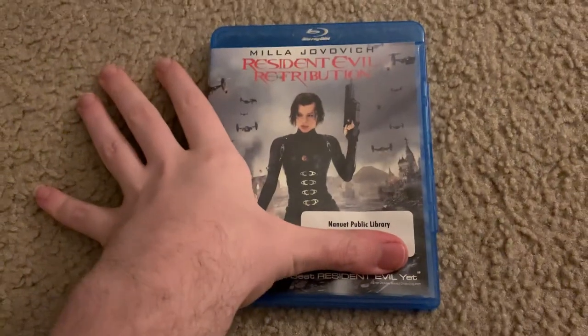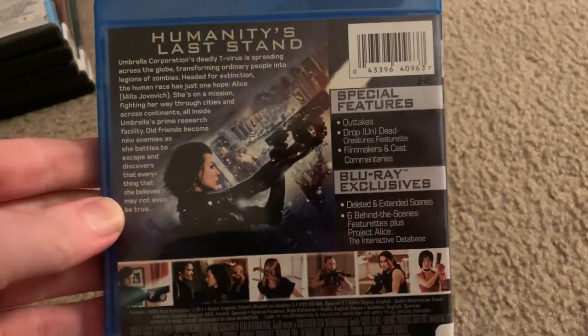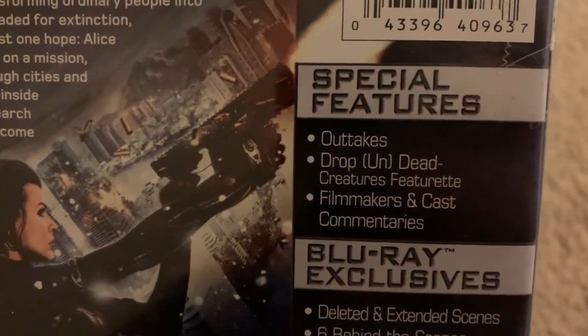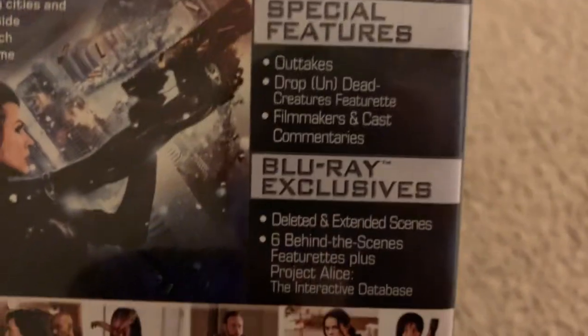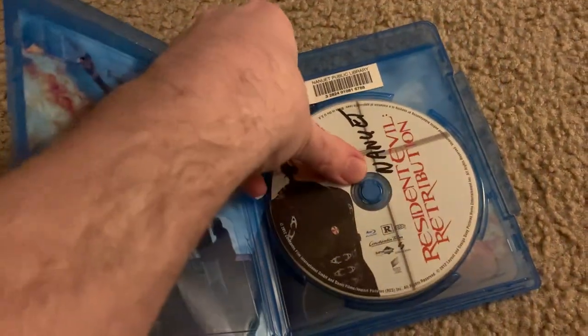The next one is the fifth Resident Evil film. I do not have the Resident Evil Final Chapter or the reboot. This Blu-ray is from the Nanua Public Library. This film has outtakes, the Undead Creatures featurette, the filming featurette, two commentaries, plus additional deleted or extended scenes, plus behind-the-scenes featurettes that the DVD would not get — the Blu-ray contains what the DVD did not.